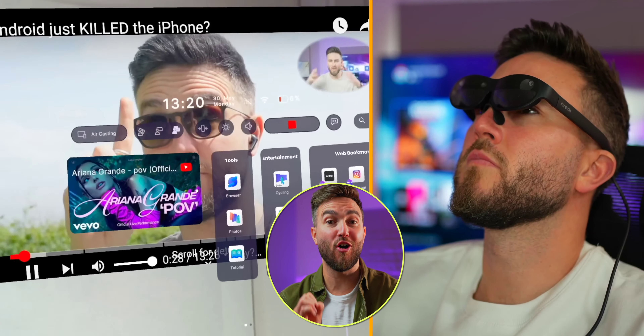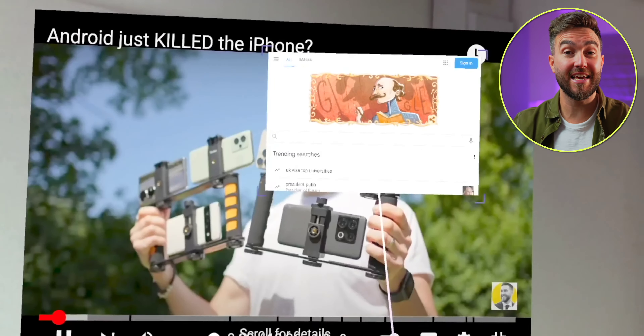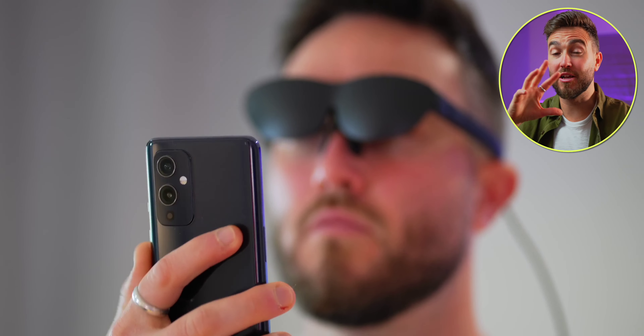A short while ago I took a look at the nreal light AR glasses, and while I was very impressed, there were a couple of things I wanted to see from a future pair. A lot of those have actually been answered with these nreal air versions, and I also stumbled upon a couple of shocking findings I wasn't really expecting.